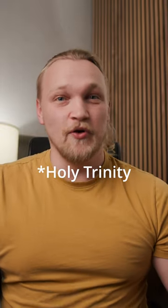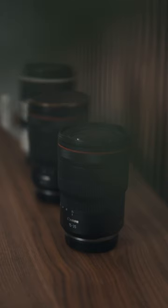These three lenses are the holy grail of photography. Photographers often talk about three essential zoom lenses that are considered must-haves. First off is a wide-angle lens, typically a 15-35 or something similar. This is great for wide landscapes, architectural stuff, interior stuff, and also for vlogging.